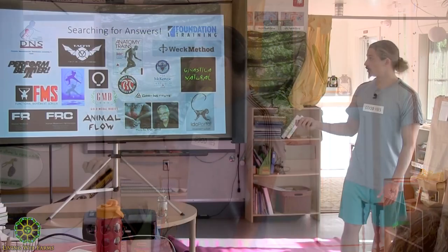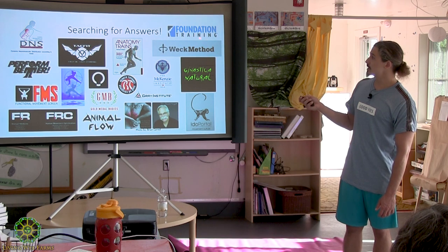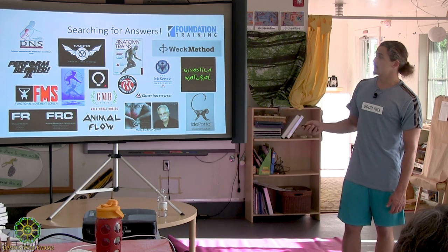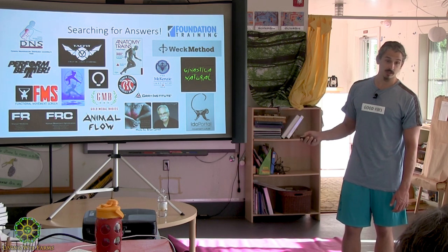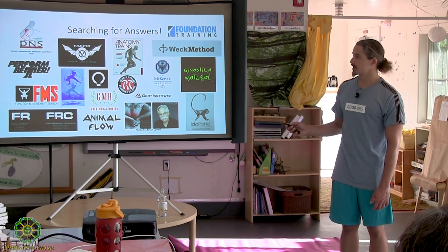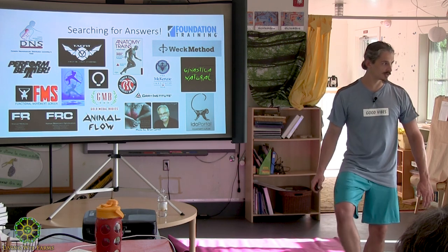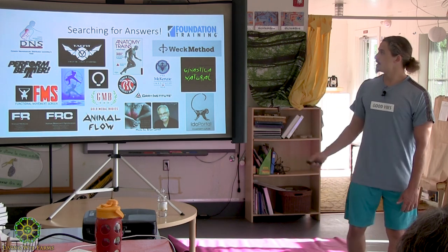A lot of these elite programs in my eyes are designed to re-tension the body and maintain elasticity. One of those programs right now is Foundation Training. Another one is Functional Patterns, and then there's David Weck right here — he created the BOSU ball, that blue dome trainer thing you step on and balance on.